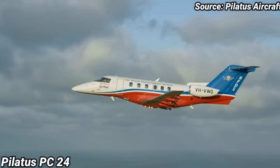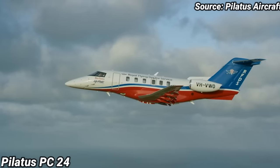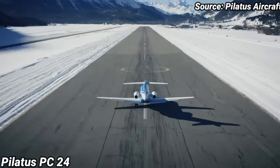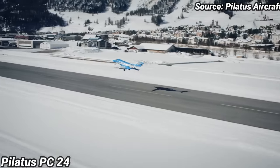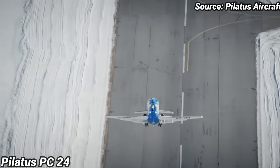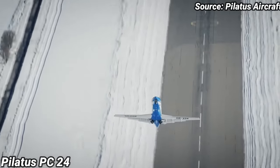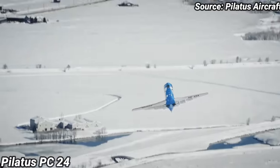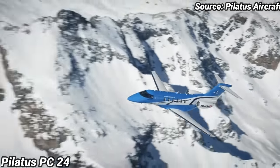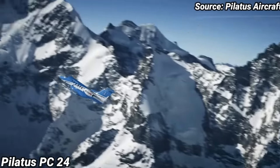With fuel consumption of 220 gallons per hour, the hourly cost on the PC-24 is about $2,500. The total annual budget for flying a Pilatus PC-24 private jet 200 hours per year is approximately $837,000, or $1.3 million for flying 400 hours per year. A brand new PC-24 will cost you about $10 million.